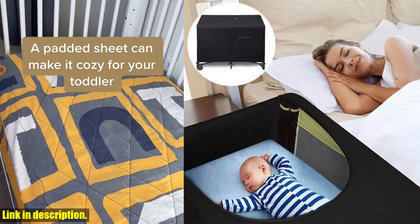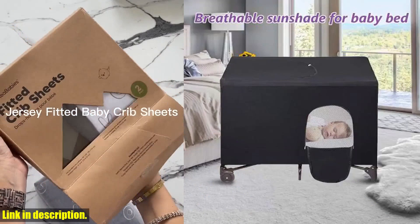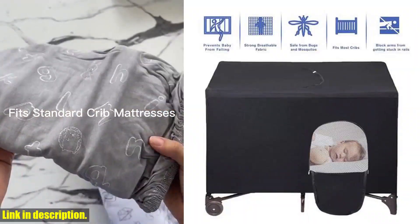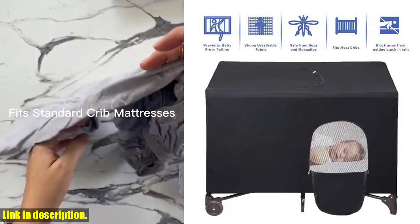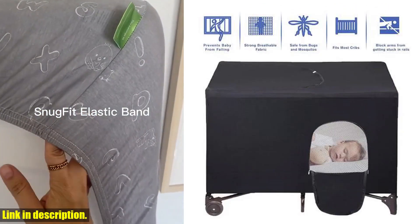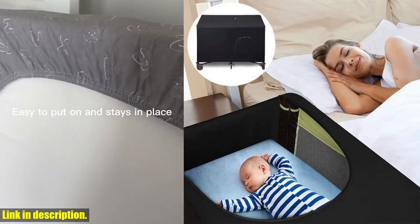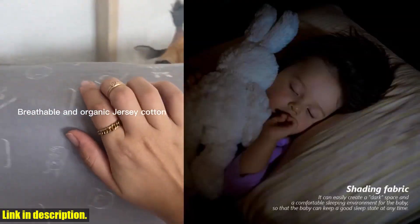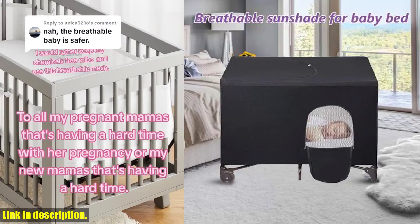we're talking about Agamakinger, for all the parents out there — the Baby Bed Cover Stretchable Breathable Crib Canopy Cover Portable Baby Bed Blackout Tent. This innovative product is designed to create the perfect sleep environment for your little one, whether you are at home or on the go. Made from breathable mesh cloth and available in a sleek black color, this crib canopy cover is a must-have for all parents.